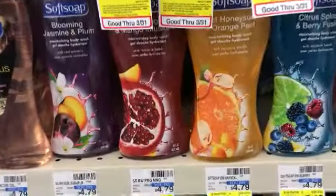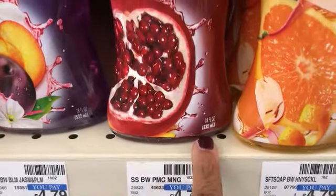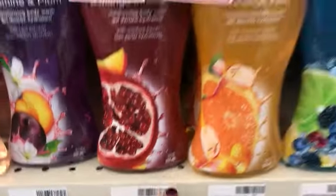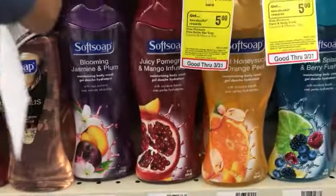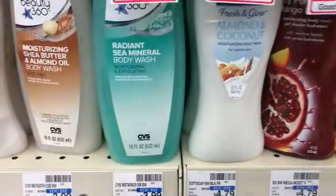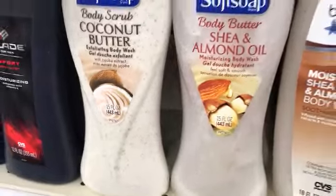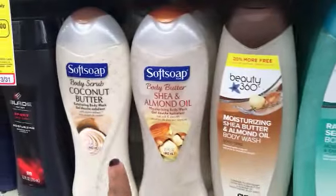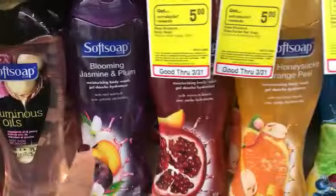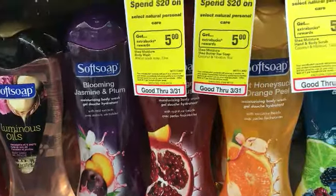Pay attention to the bottles, sizes, and ounces. These scents — honeysuckle, citrus, jasmine, and juicy pomegranate — are 18 ounces. But the creams like the body butter are only 15 ounces. So let's shop wisely. Even though I prefer the creams, the 18-ounce bottles give us more for the money, so let's buy those first.